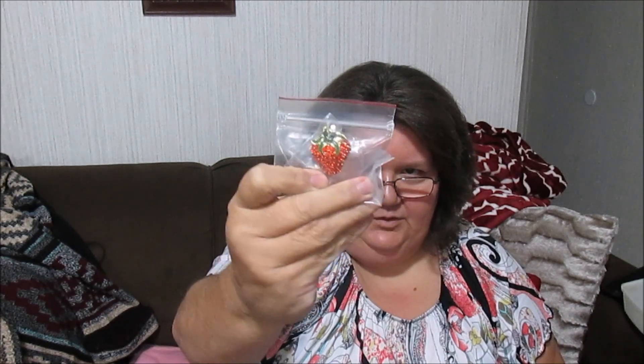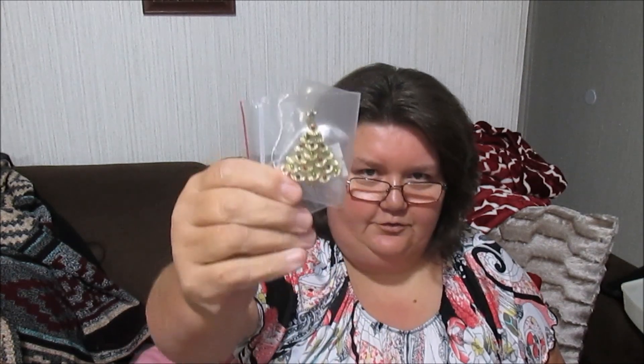I got two cute little pendants — a little strawberry pin still in the bag, and a cute little Christmas tree. I paid two dollars for these just because I thought they were cute. I might wear them; if I don't I'll throw them on eBay. The Christmas tree pendants are selling good on there — if I don't sell it by Christmas I'll probably wear it.